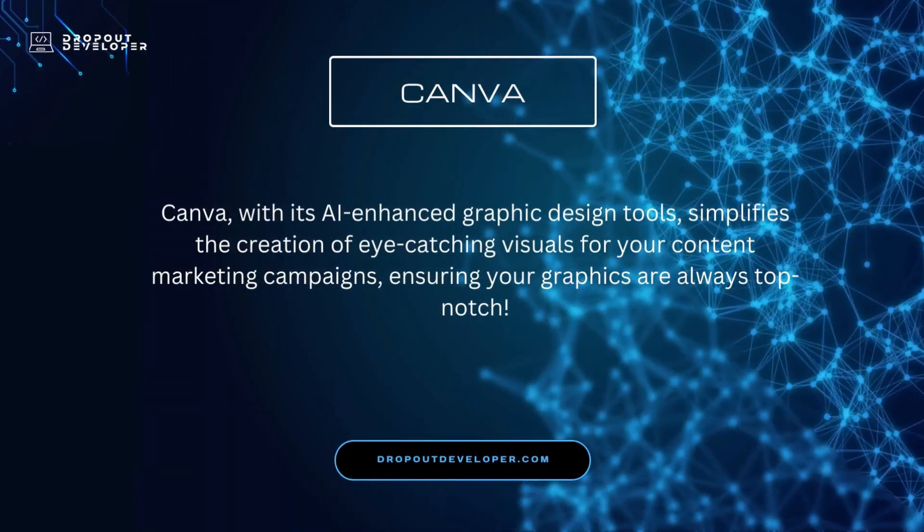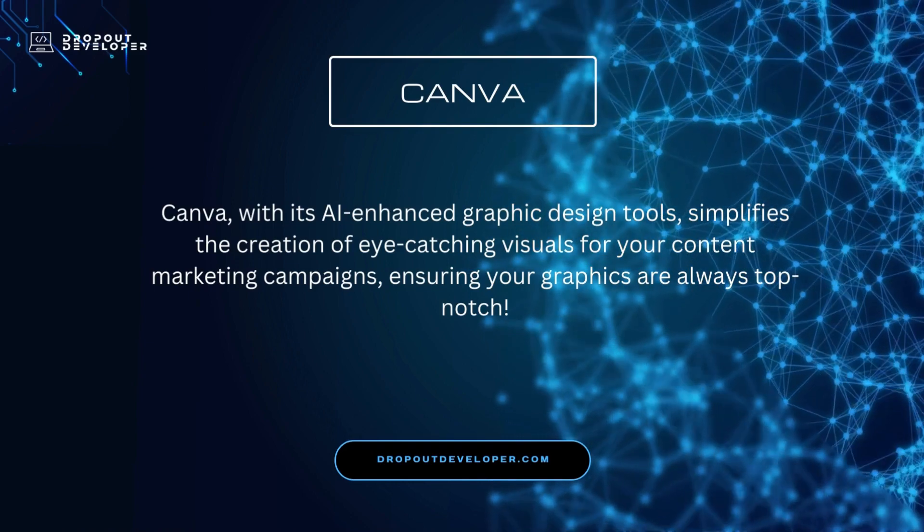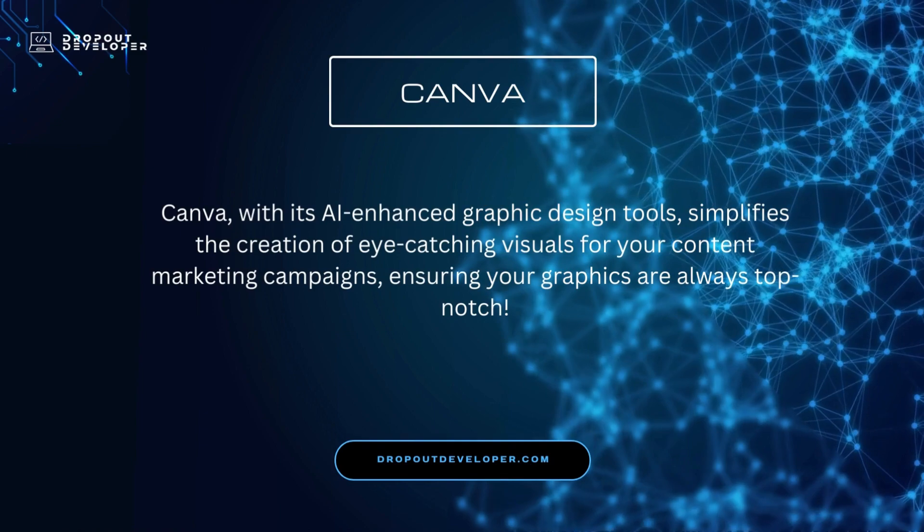Canva, with its AI-enhanced graphic design tools, simplifies the creation of eye-catching visuals for your content marketing campaigns, ensuring your graphics are always top-notch.